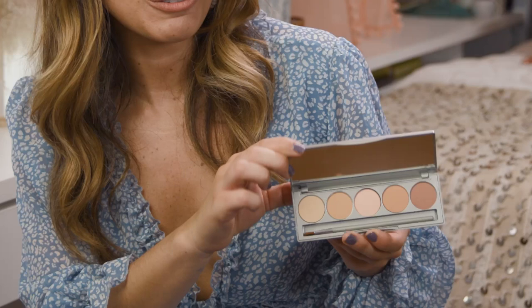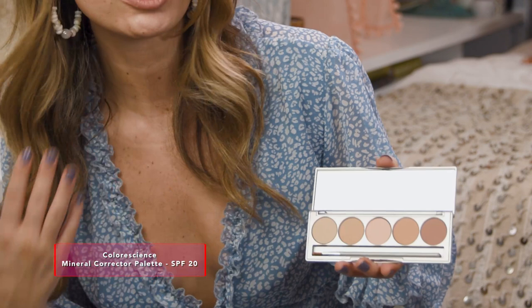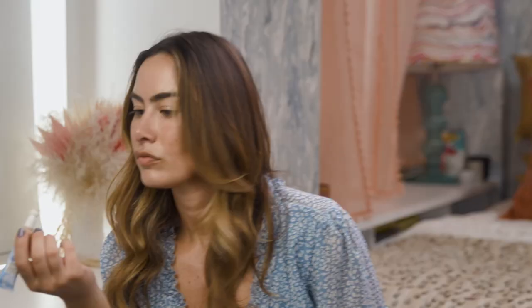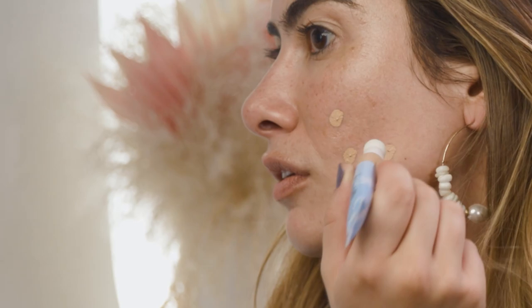The first way I like to add SPF makeup into my routine is with concealer. Sun damage can make dark spots and acne scarring worse, so it's really important to protect these areas with extra sun protection. This product from ColorScience is a concealer palette with a whole bunch of different colors for color correcting, covering dark circles, blemishes — whatever you want to conceal — and it has SPF 20. On the drugstore front, there are concealers from Physicians Formula with SPF 30, pollution protection, and blue light protection. I like to get two shades: a lighter one for dark circles and a deeper shade closer to my skin tone to conceal blemishes.